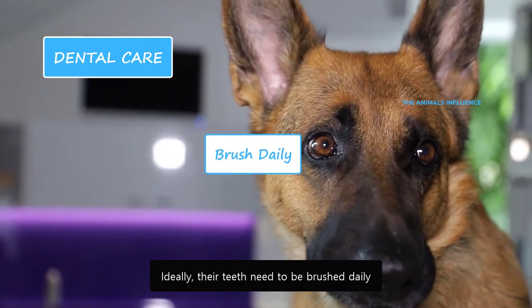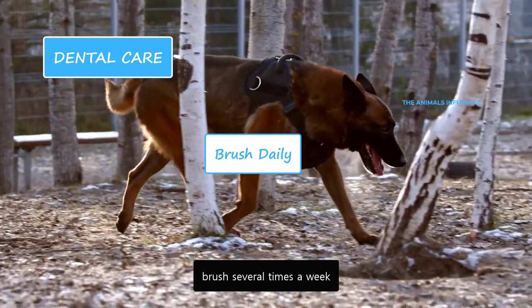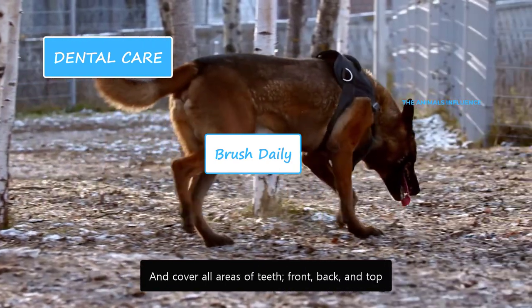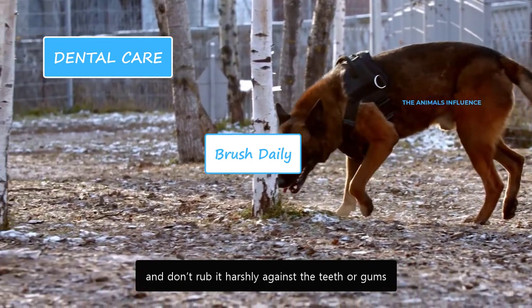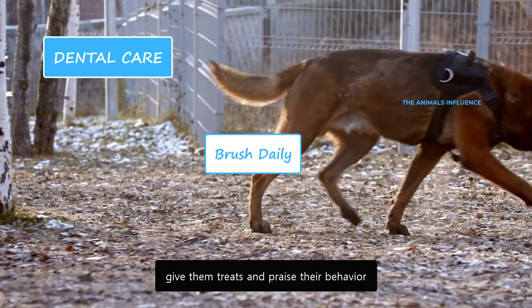Ideally, their teeth need to be brushed daily. If that's not possible, brush several times a week. Brush their teeth in a circular motion and cover all areas — front, back and top. Use a soft toothbrush and don't rub it harshly against the teeth or gums. After a successful brushing session, give them treats and praise their behavior.